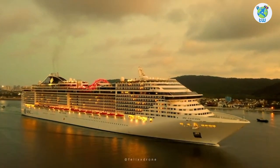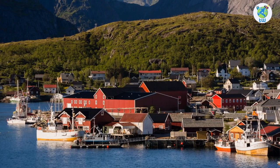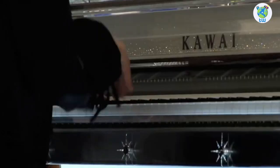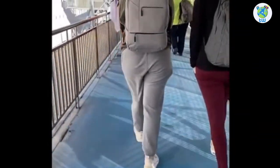MSC Fantasia Features and Overview is coming up next. Planning to sail Northern Europe? If yes, here are the 10 things that you must know before boarding MSC Fantasia.